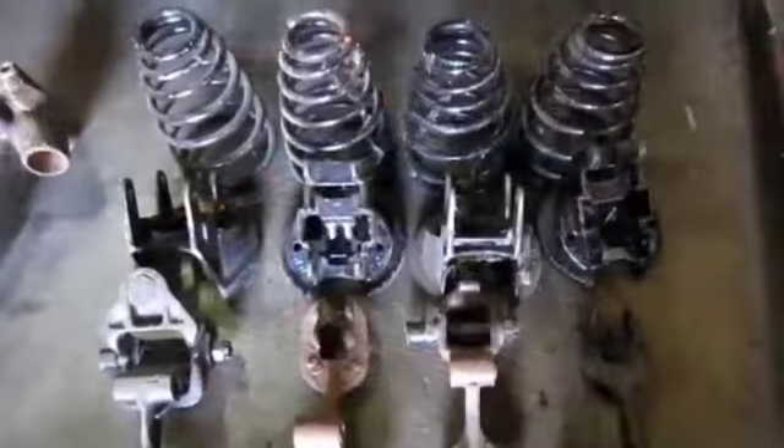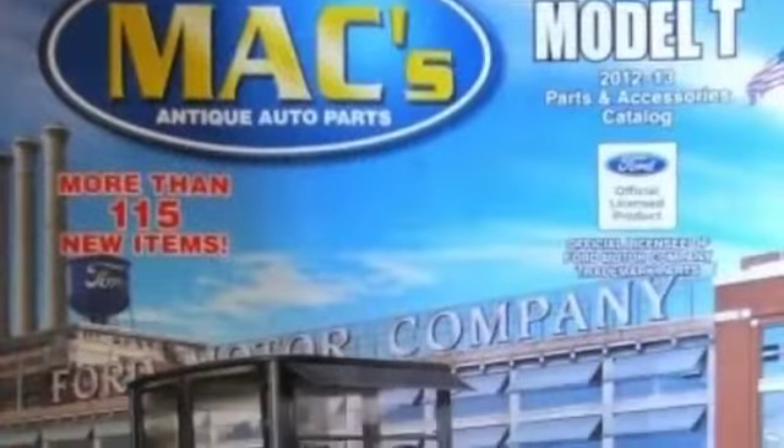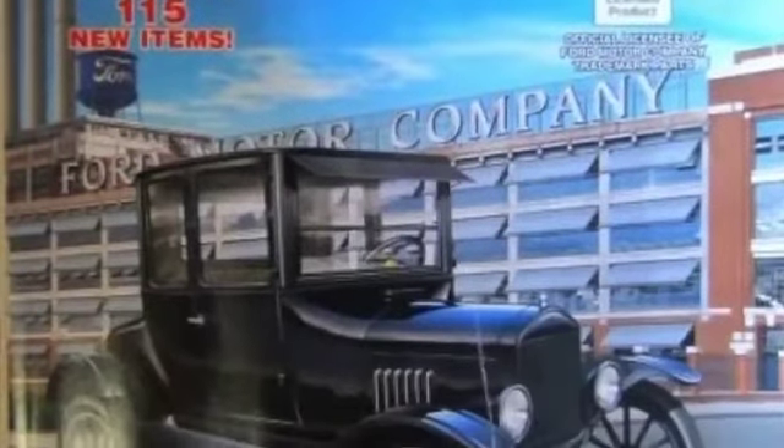Bearings, belts, electrical parts, and more. There are no manuals included, however there is a parts and accessories catalog.